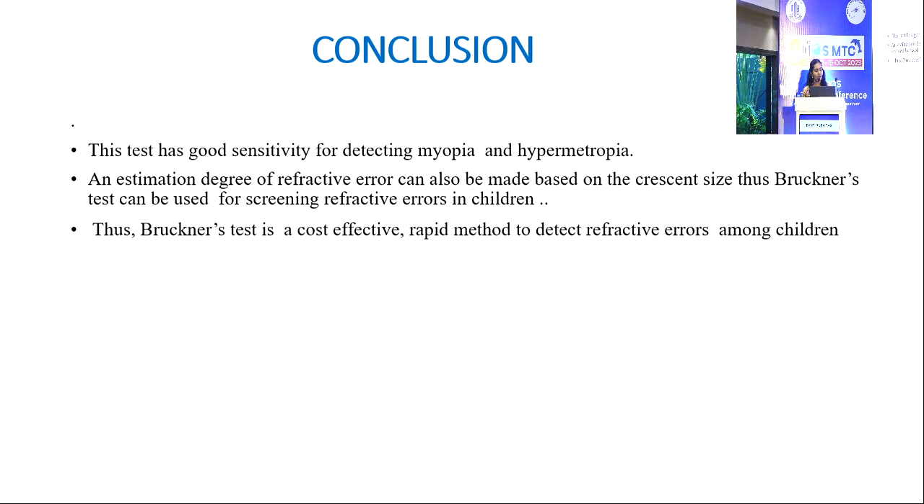In conclusion, Bruckner's test has good sensitivity for detecting myopia and hypermetropia. An estimation of the degree of refractive error can also be made based on crescent size. Thus, it can be used for screening refractive errors in children as it is a cost-effective and rapid method to detect refractive errors.